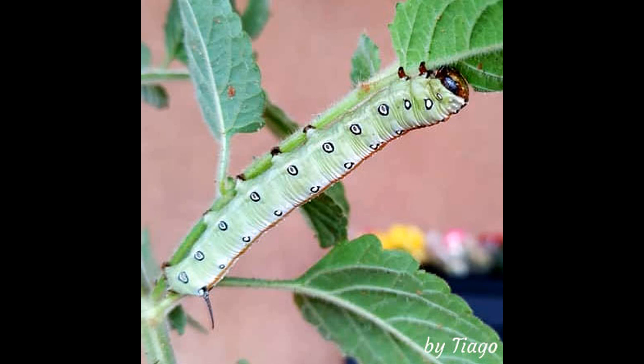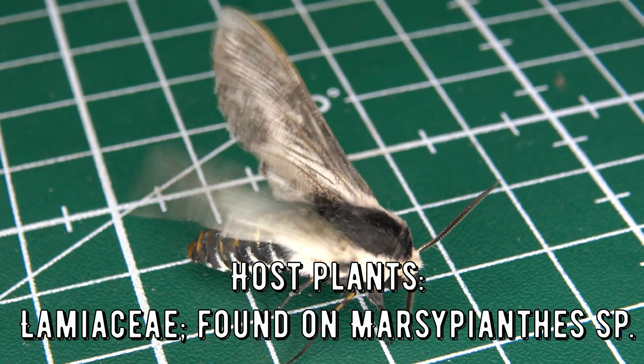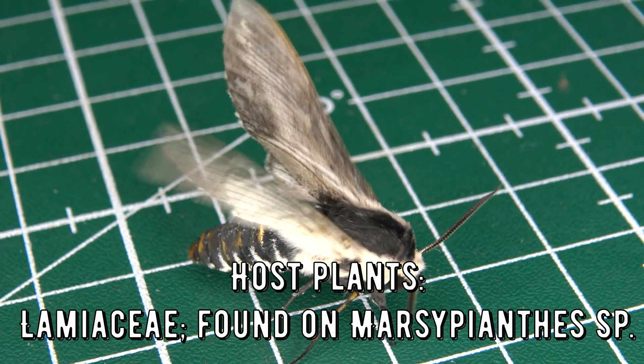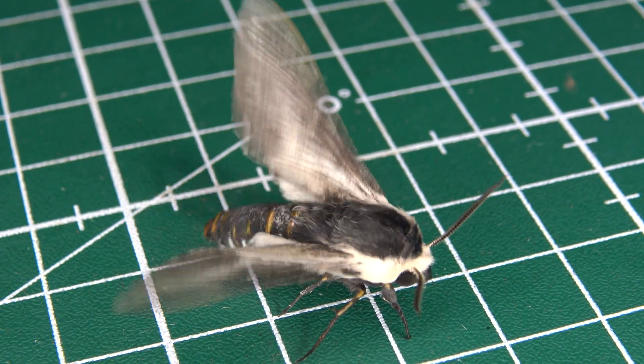This adorable small species has a fluffy body with grey and white hairs, and they are a treat to see for sure, with their charismatic round little eyes and body. What a wonderful creature to share with my viewers.